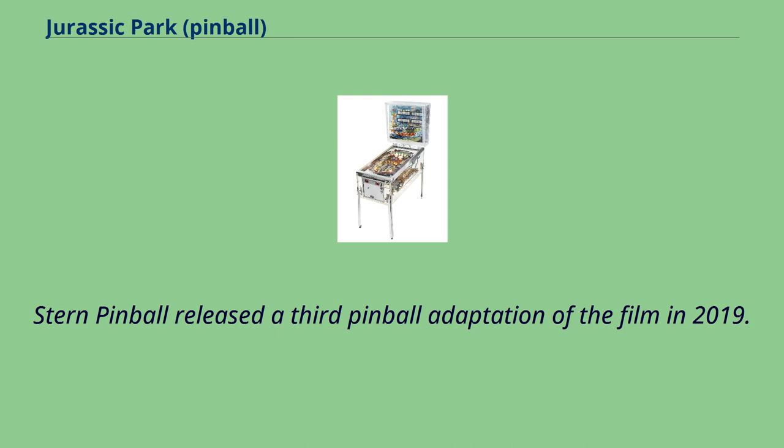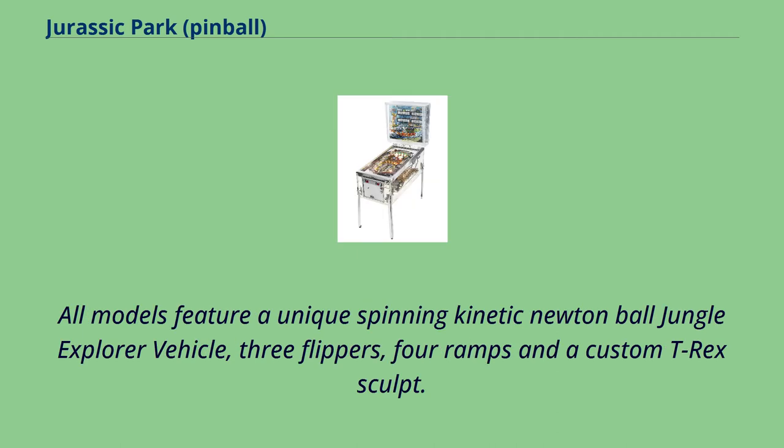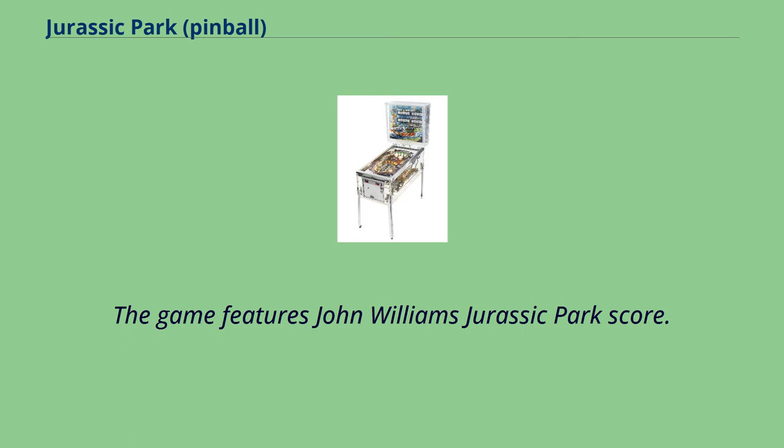Stern Pinball released a third pinball adaptation of the film in 2019, creating three versions: Pro, Premium, and Limited Edition. All models feature a unique spinning kinetic Newton ball jungle explorer vehicle, three flippers, four ramps, and a custom T-Rex sculpt. Premium and Limited Edition models feature a motorized animatronic ball-eating, ball-throwing T-Rex mechanism and an interactive Raptor pen ball lock mechanism. The game features John Williams' Jurassic Park score.